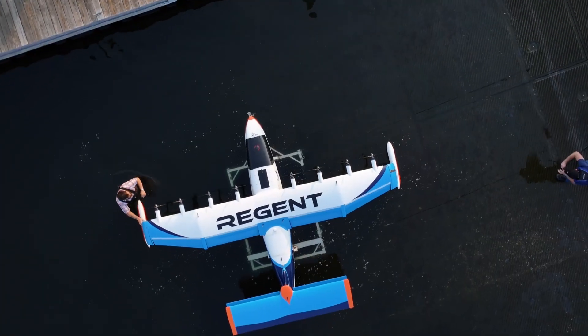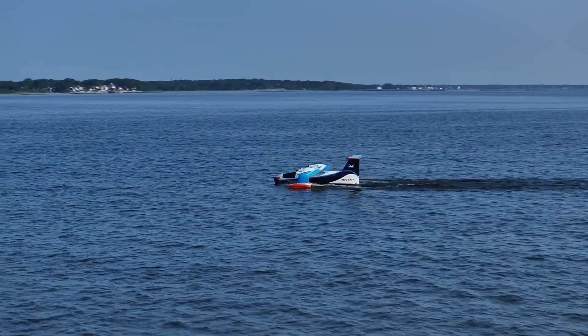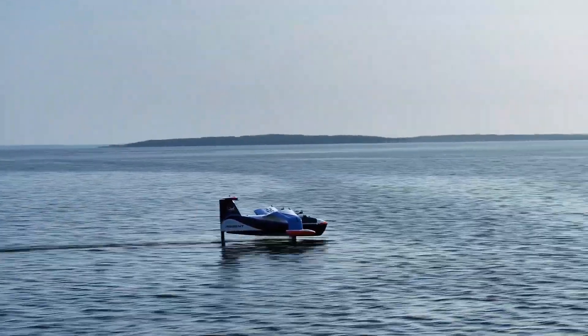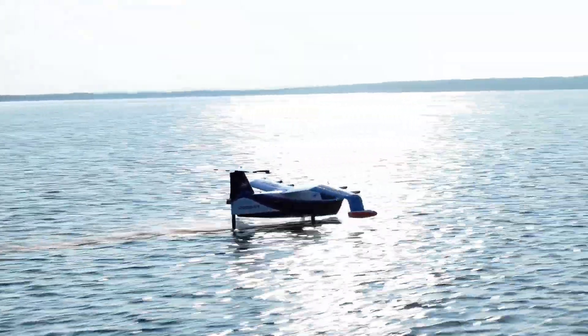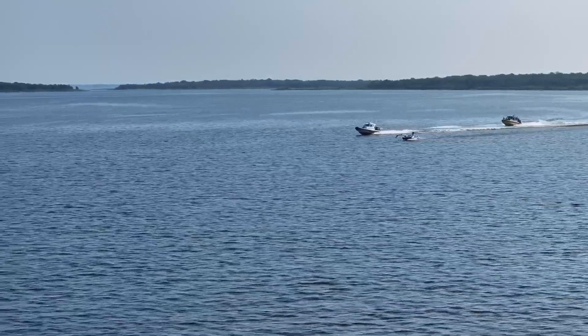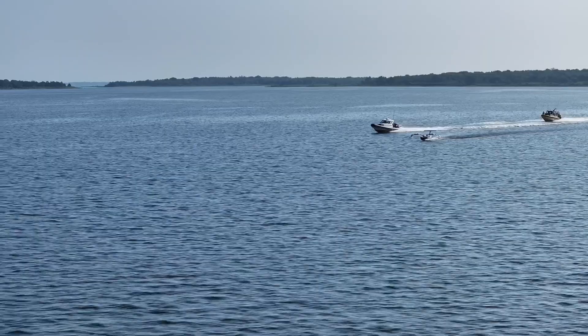What's next for the sea glider? Flight trials are set to begin in 2024, with customer deliveries starting in 2025. Investors are taking note too, with big names like Lockheed Martin Ventures on board. Announced customers include New Zealand's Ocean Flyer, Brittany Ferries, and U.S. carriers like Mesa Airlines, Mokulele Airlines, and Southern Airways Express.